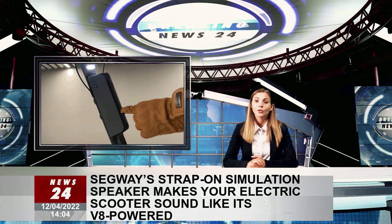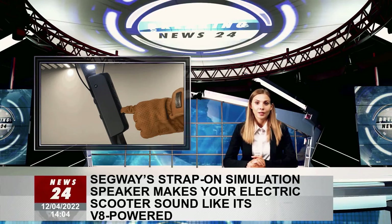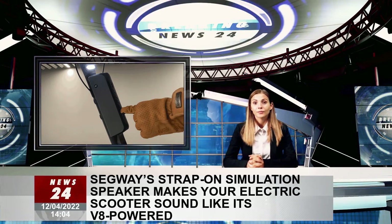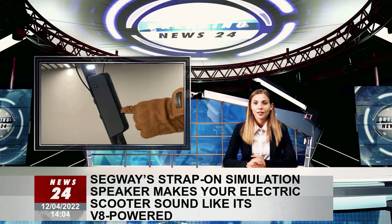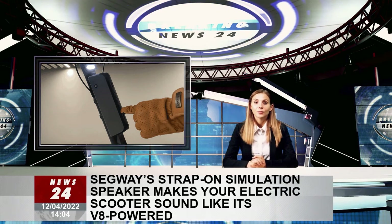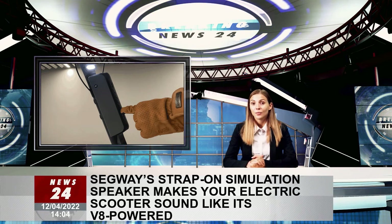As much as the Ninebot engine speaker is a safety tool making it easier for pedestrians to be aware of nearby electric vehicles, that doesn't necessarily justify the cost of a $150 speaker when a simple beeping sound could be just as effective.